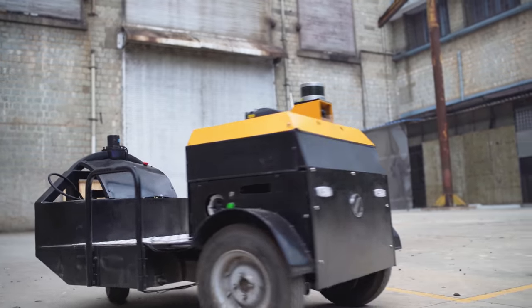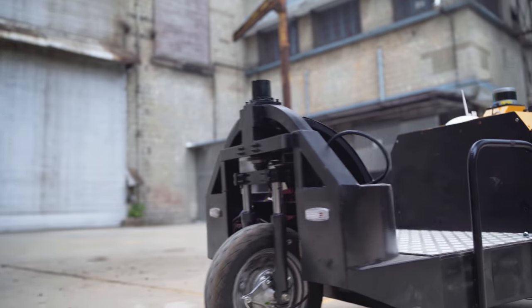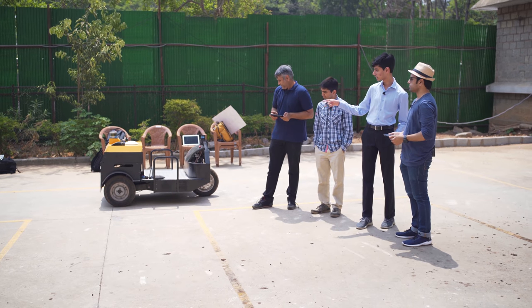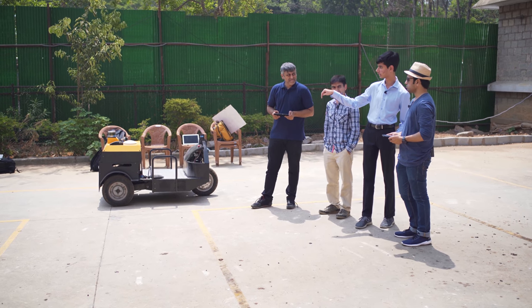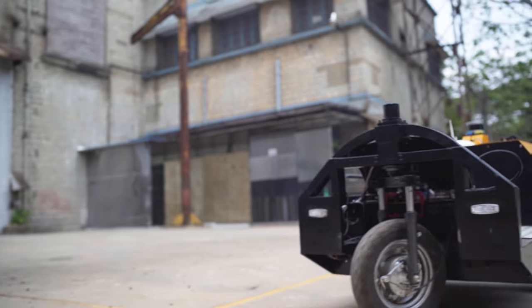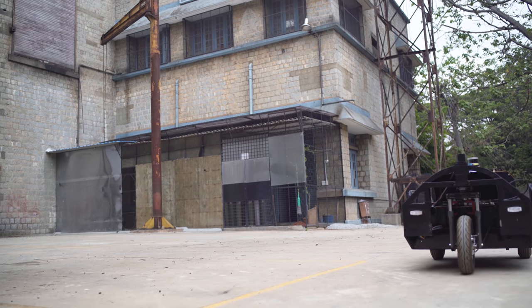It does an in-place turn to fix its rotation. Because of our three-wheel design with differential drive on the front two wheels, we can actually do a zero turning radius turn around the center. Whatever happens, it avoids going over the yellow lines.